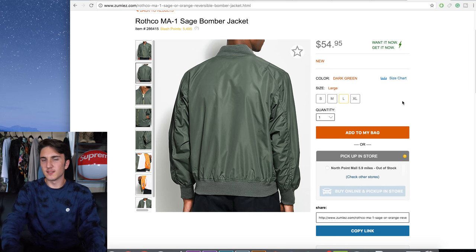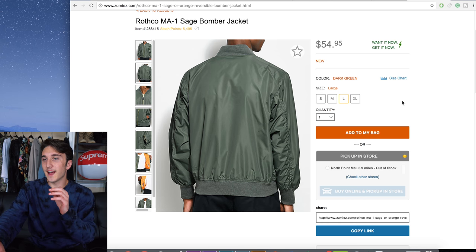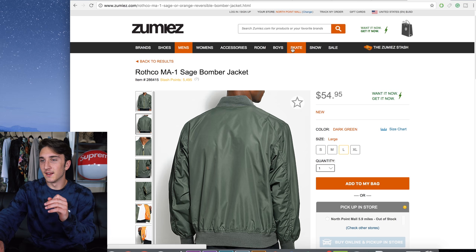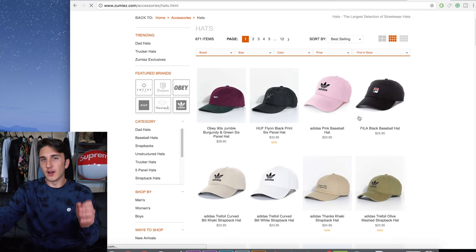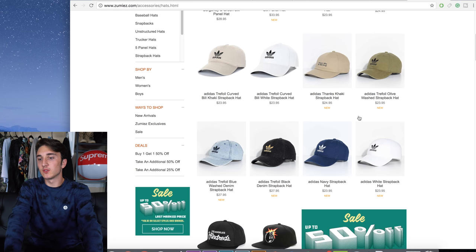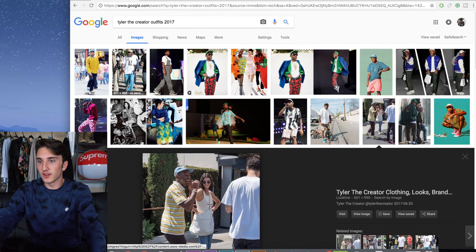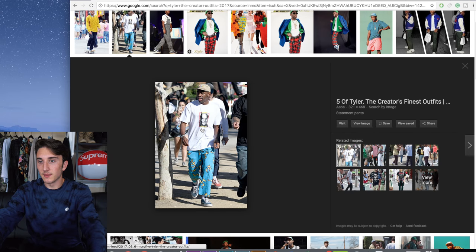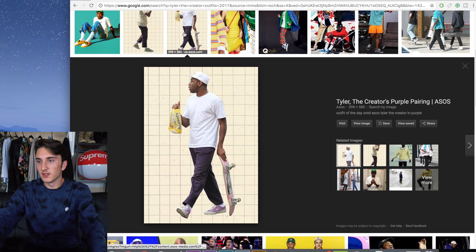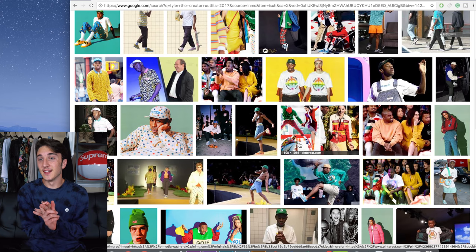I'm going to call around and see if they have it locally so I can pick it up faster since Zumiez has been taking longer on shipping. For the hat I'll just get one in store — maybe a green one. As for the t-shirt, I'm not sure exactly what to do because Tyler wears so many different things — like a graphic tee or just a plain white one.